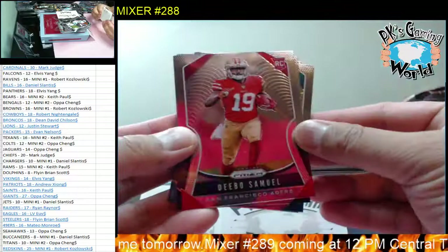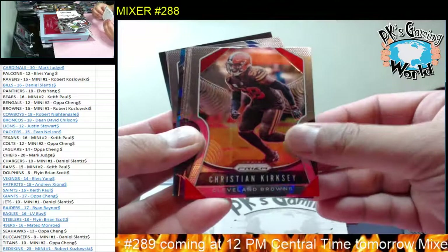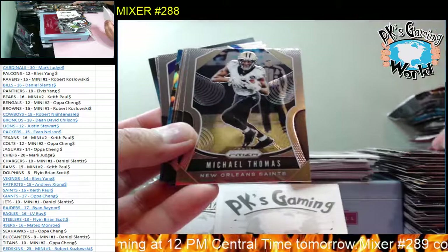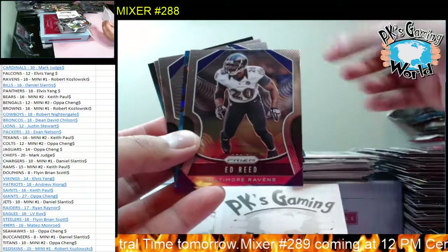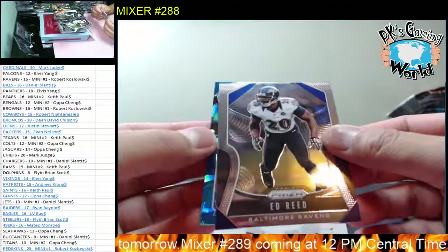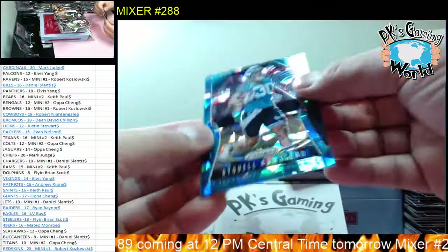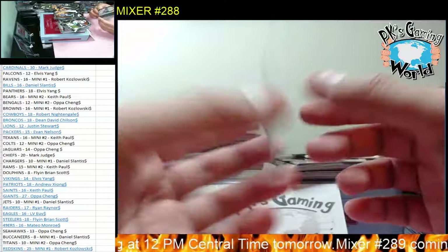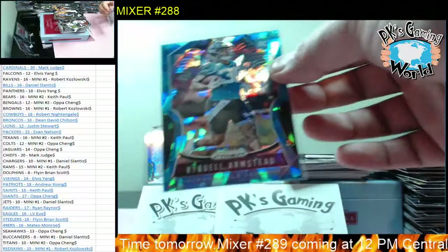We got Deebo Samuel, Drew Lock, Ryan Fitzpatrick, Hayden Hurst. You have another Crack Ice coming - Michael Thomas, JJ Watt, Chris Carson, Melvin Ingram, Ed Reed. We have Raquan Armstead for the Jaguars - 13 of 99. Jaguars go to Oppa, nice hit. Prism are awesome guys.